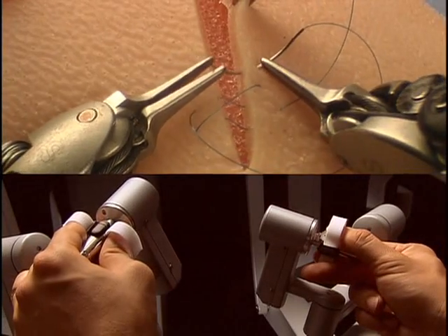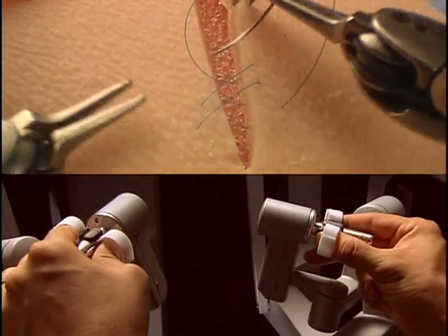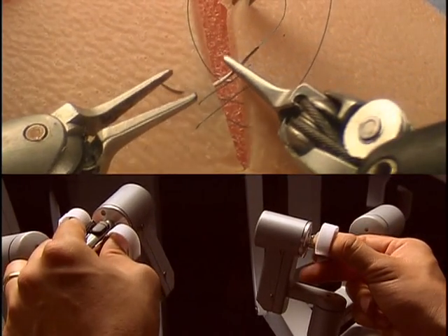Where it really shines is letting us do procedures that require sewing. I can take a needle in a needle driver and I can put it through tissue, grasp it, pull the suture through, and then tie the knot just the same as I can outside of somebody's body.